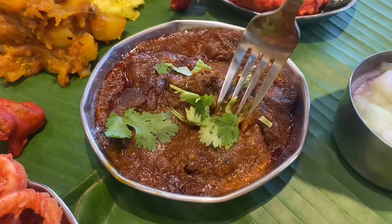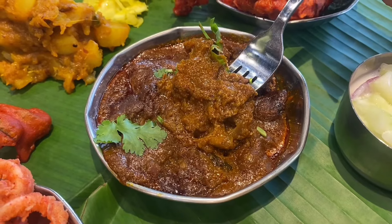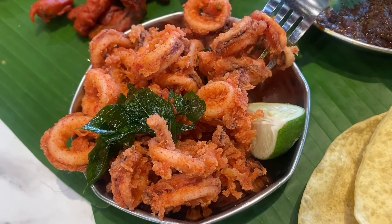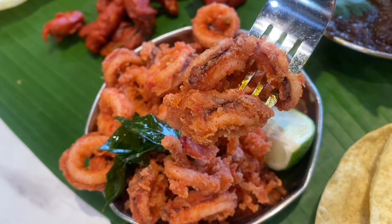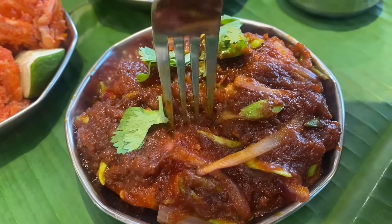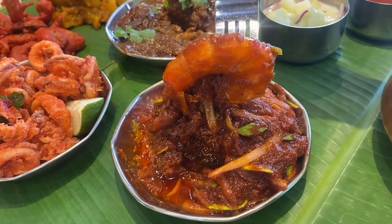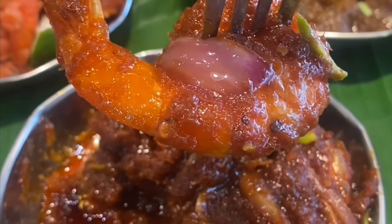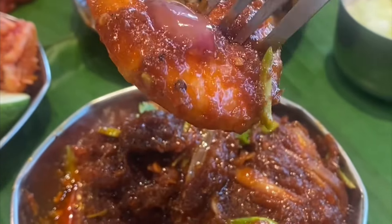The mutton perata features very tender mutton simmered in a thick, luscious, rich, savory curry gravy. Don't underestimate the crispy and spicy fried squid — it's kind of spicy but wonderful, with very soft and fresh squid. The sambal udang petai is incredibly flavorful with big red onions and chunky, huge, juicy prawns that are very fresh. I can zoom in to show you how big and fresh these prawns are.